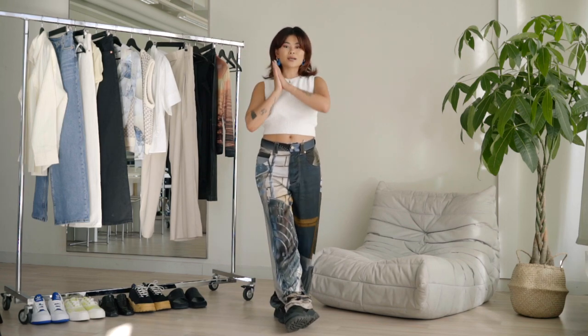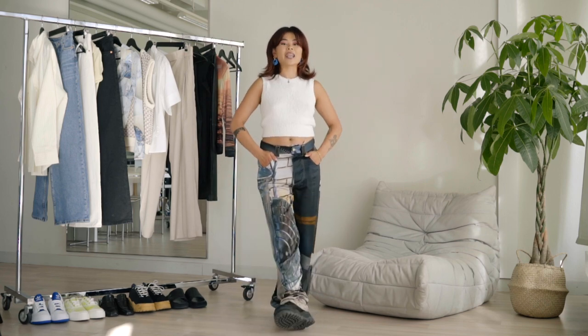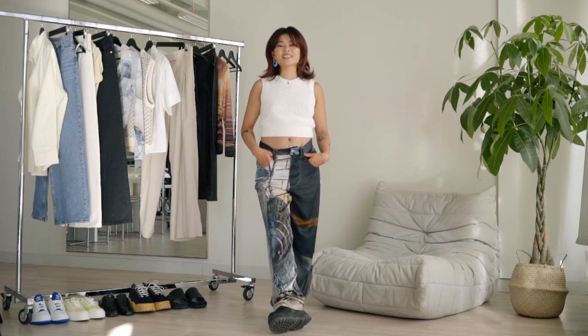So yeah, that concludes my back to school lookbook. I really hope you guys liked this video and if you did, don't forget to give it a like and comment down below what you thought. I will see you guys in the next one. Bye!